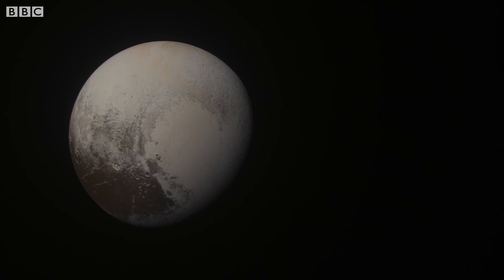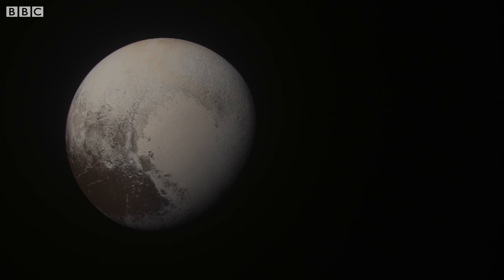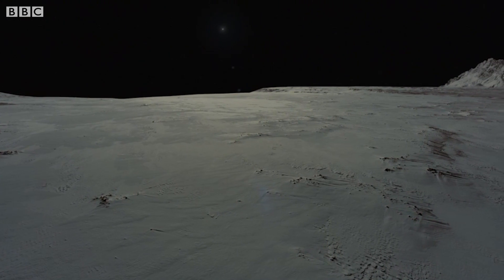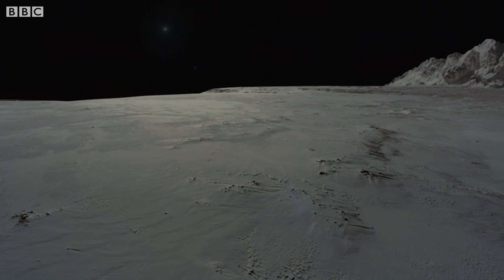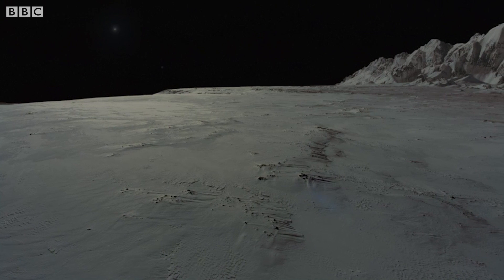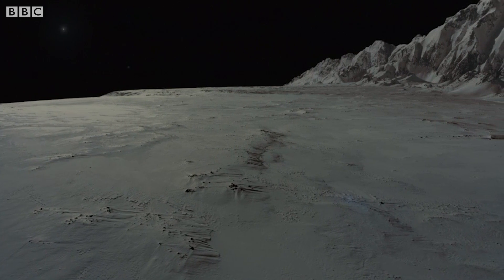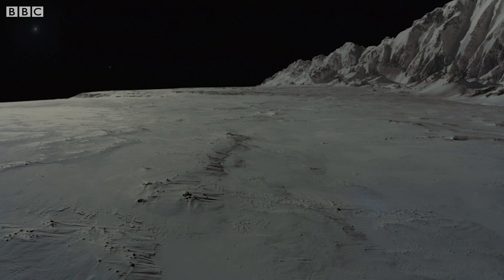The western lobe of the heart is called Sputnik Planitia — a giant plain of frozen nitrogen, methane and carbon monoxide that stretches for a million square kilometres. And at its edge lies a range of mountains made of pure frozen water ice that rise up to six kilometres above the plain.